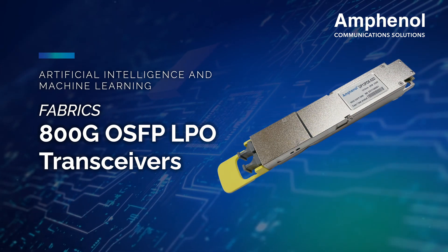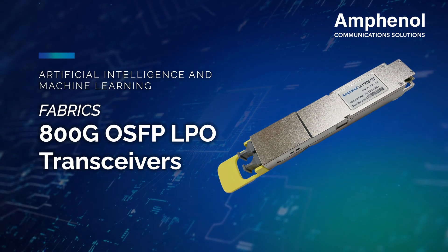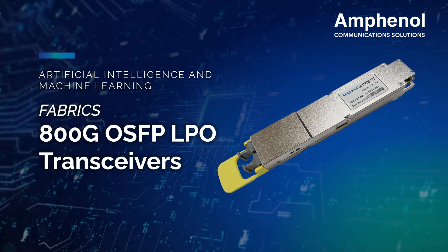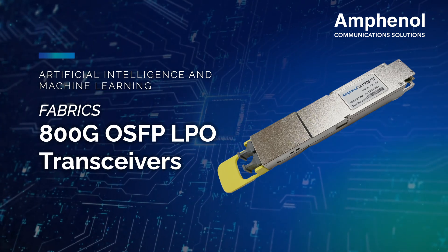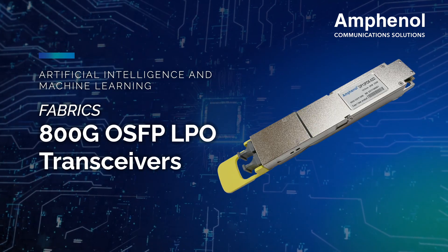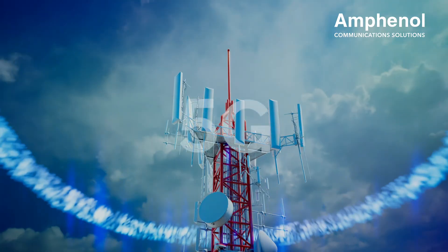Amphenol's 800G OSFP LPO transceivers support 106.25 gigabits per second data rate per channel. They are electrically hot-pluggable with a single 3.3-volt power supply and integrated photonics chip.